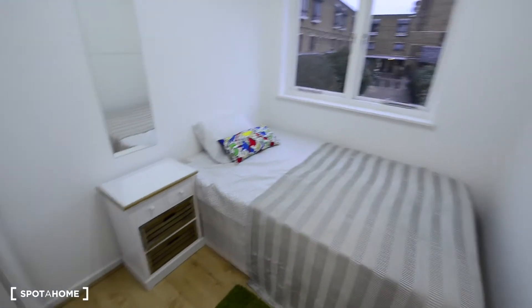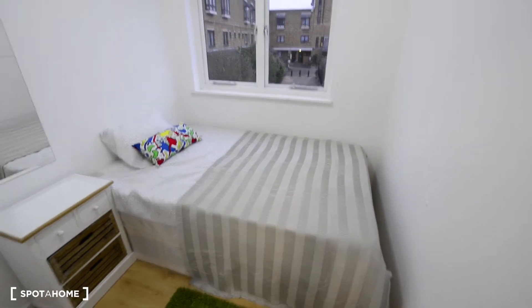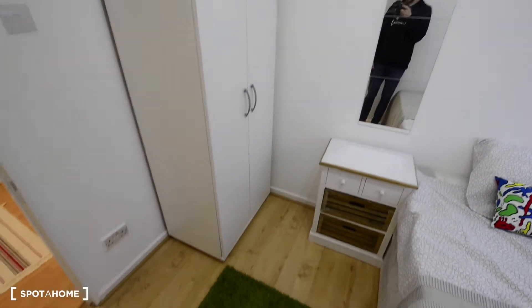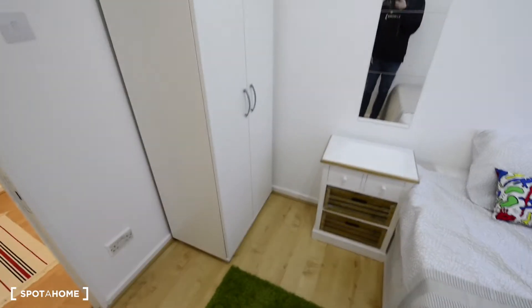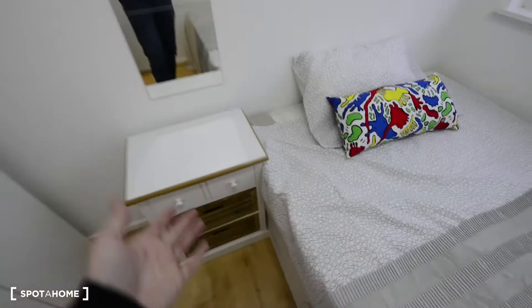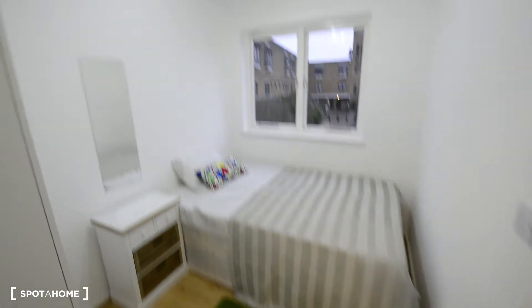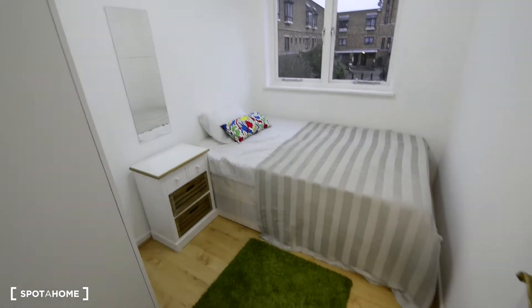So let's start here. This is the smallest room in the apartment, but it looks really nice. We have a nice wooden floor all over the apartment. Here we have a wardrobe, some mirrors, a table, and a double bed. And there we have views to the courtyard. Nice small room.